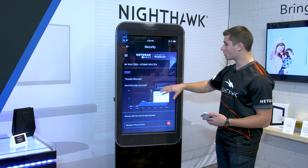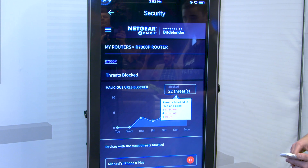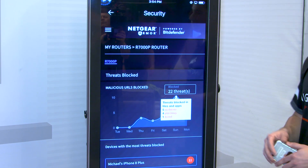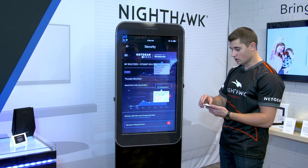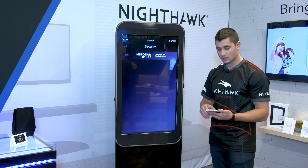Here's the quick dashboard showing all the threats that were blocked on your network over the last week. You can see that on Sunday alone we had five malware, four phishing, and one fraud attempt blocked by Netgear Armor. You can also go within Armor security to the device list and see a quick snapshot of all the devices on your network.